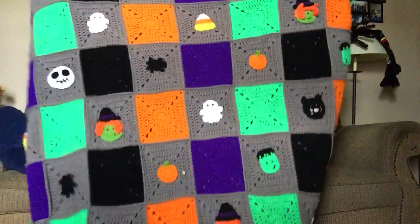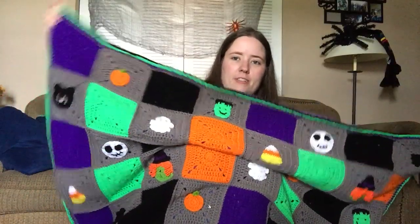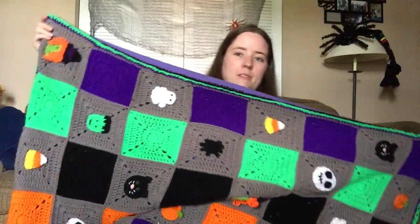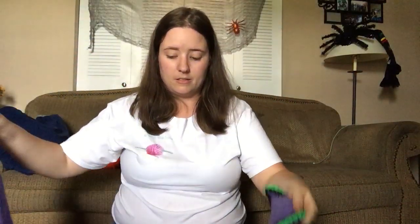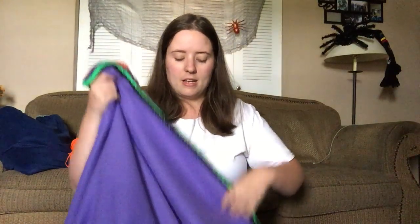This blanket is really big — it's five foot by five foot, I'm pretty sure. With the two layers it's really thick, comfortable, and warm. The fleece is super snuggly. I'm looking forward to entering it in the fair and then being able to put it out, since I have my Halloween decorations out already. Usually this goes over my loveseat, and I'm planning on putting it back there so I can use it when I'm watching movies.